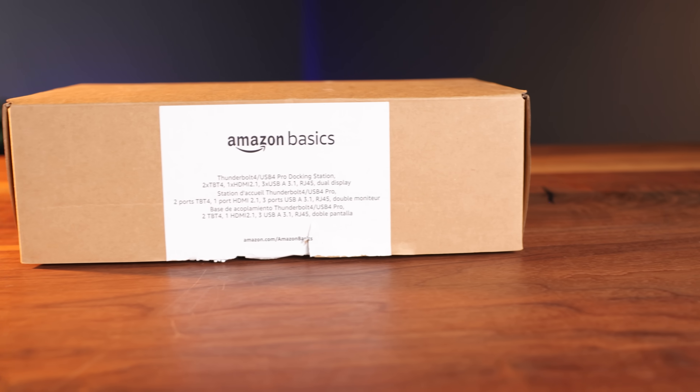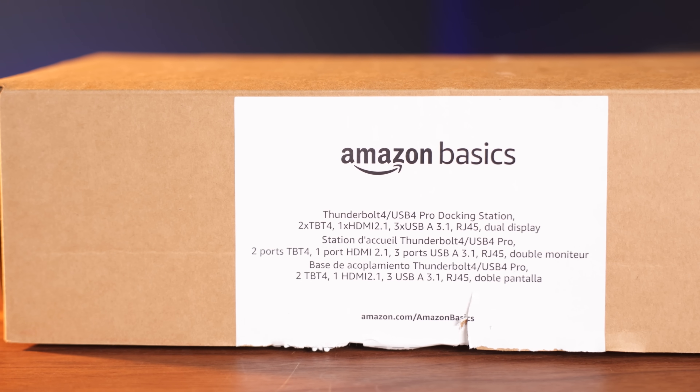Let's see how they compare when they arrived at the office. The Amazon Basics dock came in the classic Amazon brown box — you know what I'm talking about, we've all seen it before. Is this part of the experience of purchasing a dock under $100? On the side, there's a label that tells you what the product is. It's simple and straightforward — very on-brand.